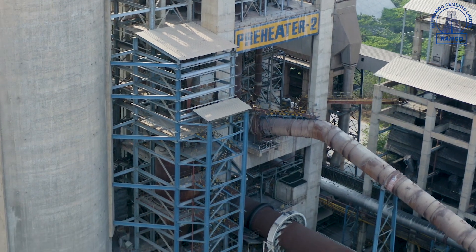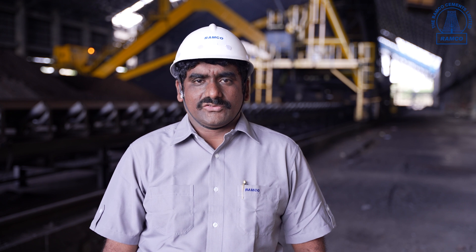The ground raw meal, which was stored in the continuous flow silo, is extracted and fed into the preheater. It consists of five stages of cyclones and an in-line calciner where the calcination process takes place.